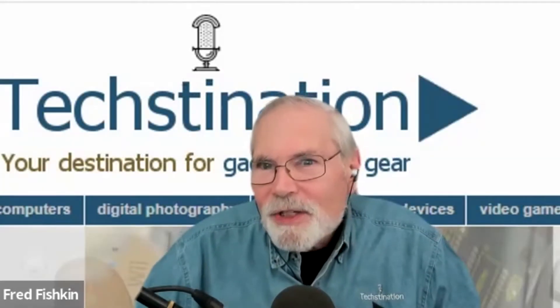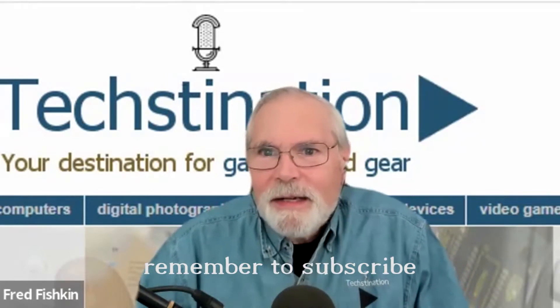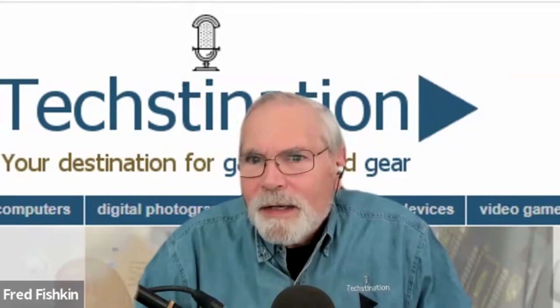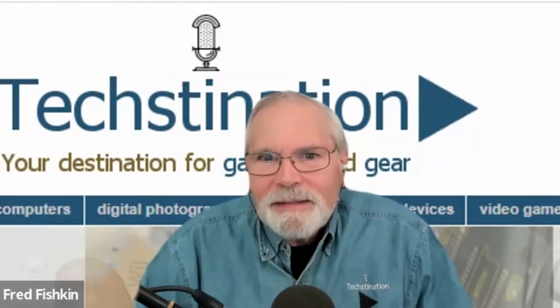How much can stepping on a scale tell about you? More than you think, if it's the new Withings Body Scan. Welcome back to Textination. I'm Fred Fishkin. Joining us from Withings is Dr. Shikha Anand, Chief Medical Officer at Withings, based in Paris. Thank you for taking the time with us, Dr. Anand. Thank you for having me.